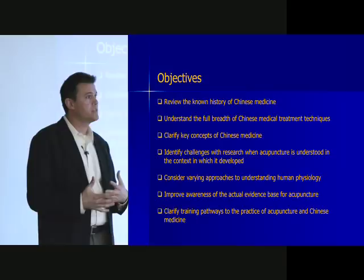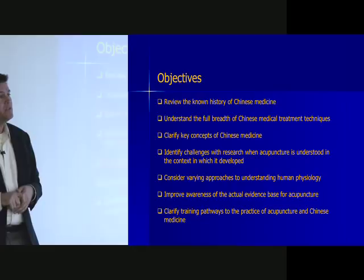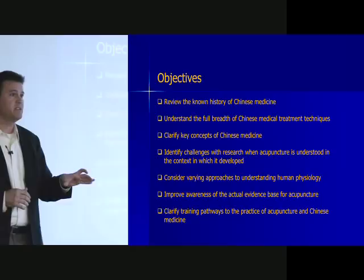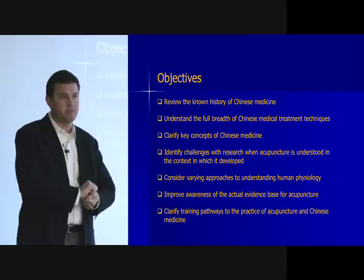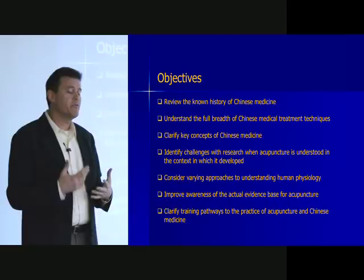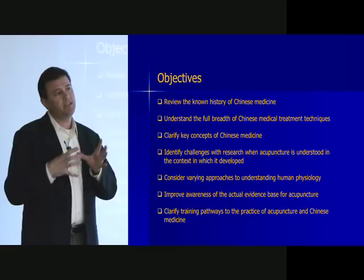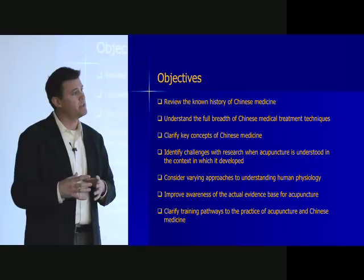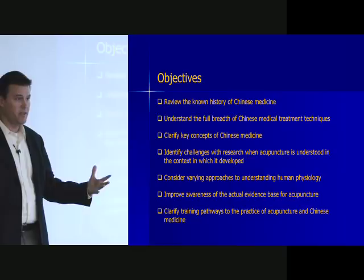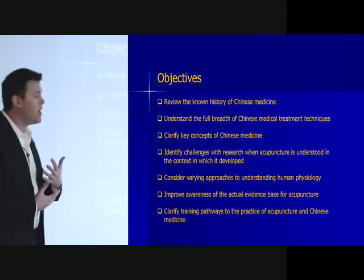I'd like you to be challenged to think about how you study human physiology. As we study physiology from a Western medical standpoint, we tend to base our physiology on a cadaveric model, and from that we've moved to a lock-and-key model with channels, antigens, and mechanisms that bind and cause chemical reactions. What Chinese medicine represents is an alternate way of looking at human physiology, also based on observation. The potential for combining our sets of knowledge through our dual lenses is massive.